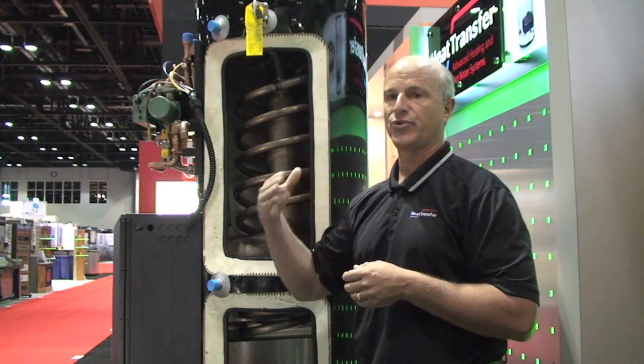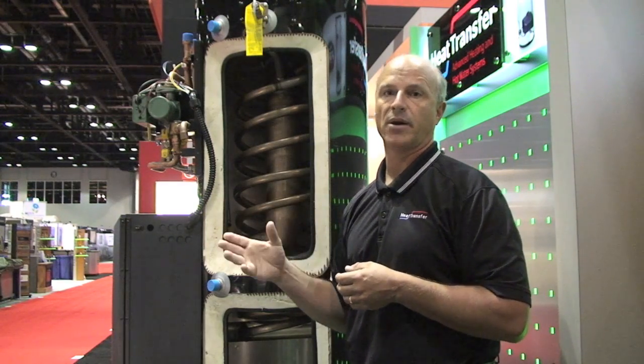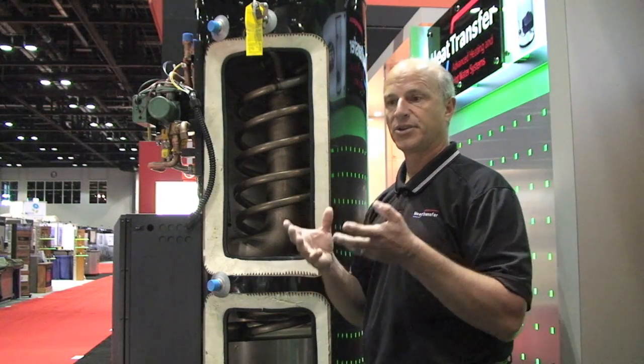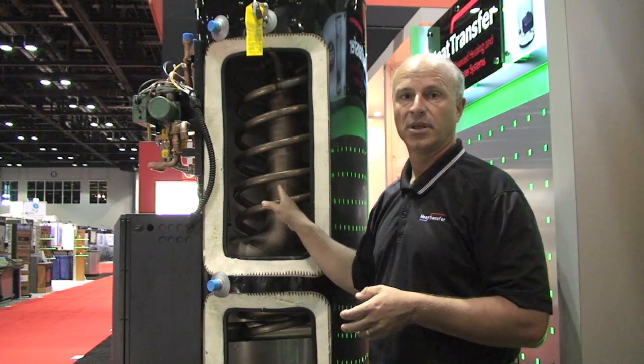So we're not overshooting, we're not firing at one single rate — we are basically only putting in what you're taking out. That's what modulation is all about, and that's how you create additional high efficiency in your combustion system: by matching what you're going to do.